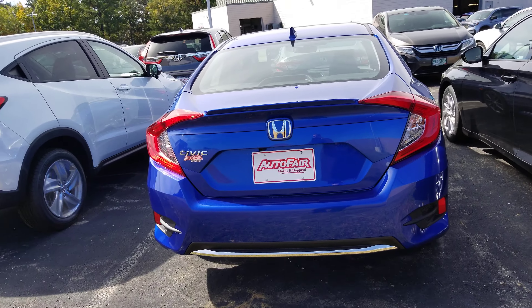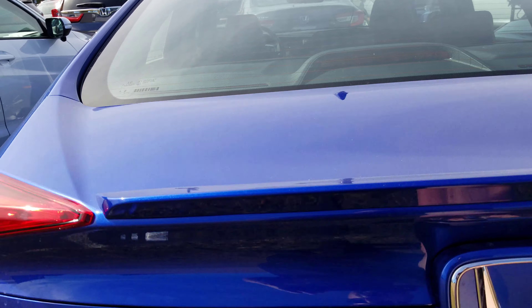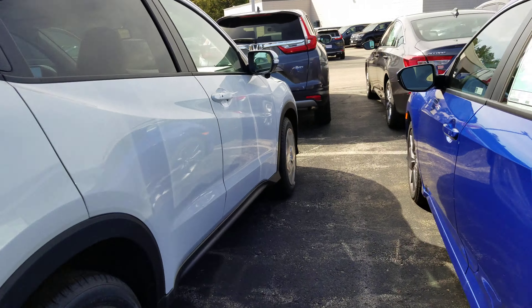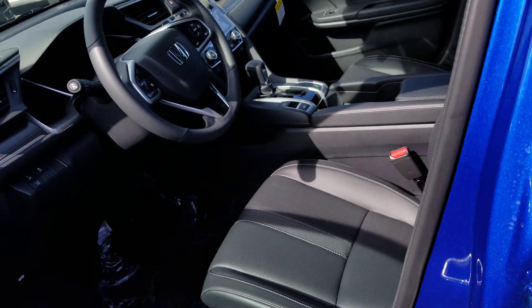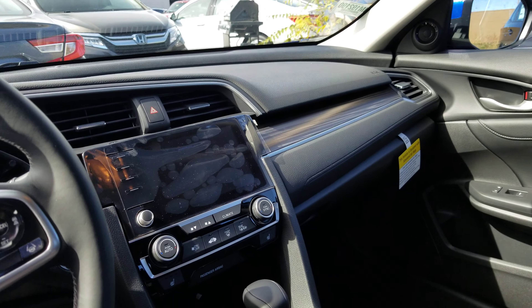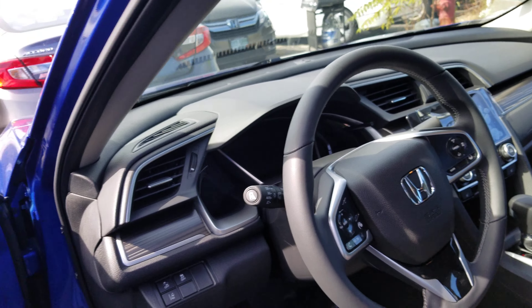Some chrome trim on the back, backup camera, color matched lip spoiler, 60-40 split seats. We have the two-tone leather power seats, large touch screen audio with Android Auto and Apple CarPlay, and a beautiful leather wrapped steering wheel right here.